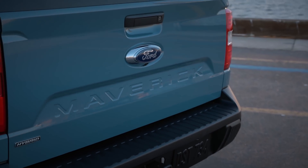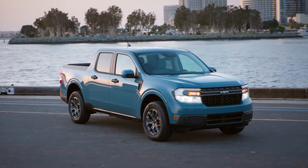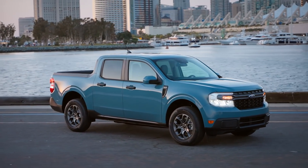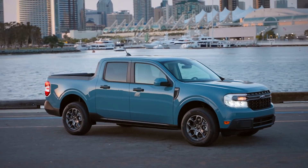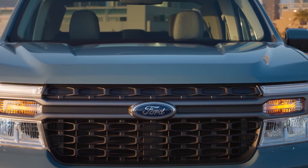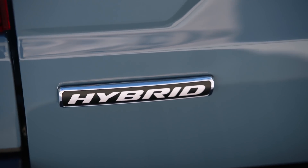The Maverick is based on the new Bronco Sport, which itself is based on the Ford Escape. Its overall length and bed are shorter than the Ridgeline or the Ford Ranger, but both truck and bed are longer than the Santa Cruz. Here's what's really different about the Maverick: it'll come standard with a hybrid powertrain, and it'll be an option to get one that runs on gasoline alone.